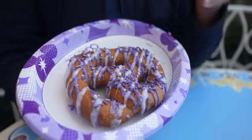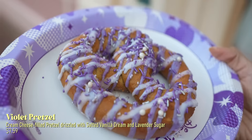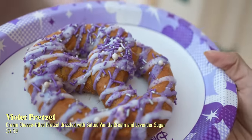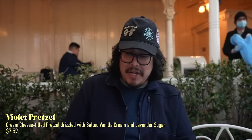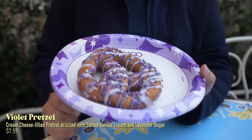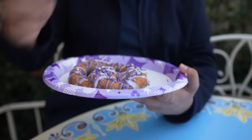At the Refreshment Corner you can get the Violet Pretzel — it's a cream cheese filled pretzel drizzled with salted vanilla cream and lavender sugar. It's very pretty, and they've got these Disney 100 plates matching it. Let me try this out. It's just a regular cream cheese pretzel — I don't think it's going to be anything special, but it's got that nice frosting on top.